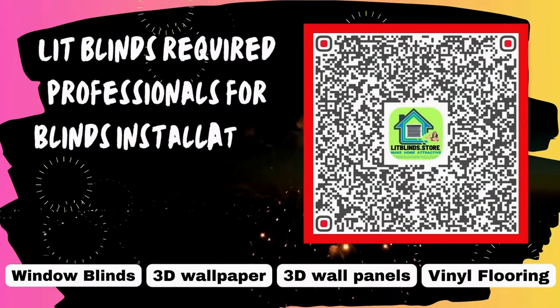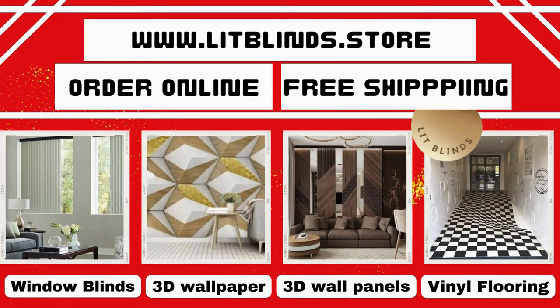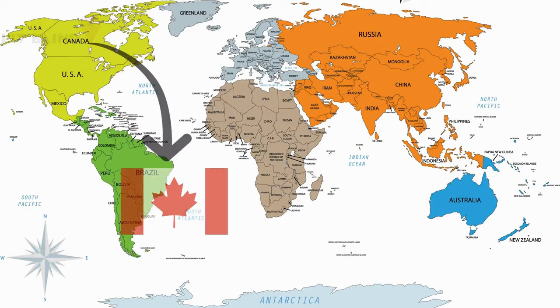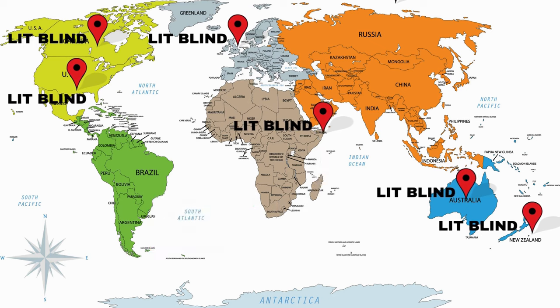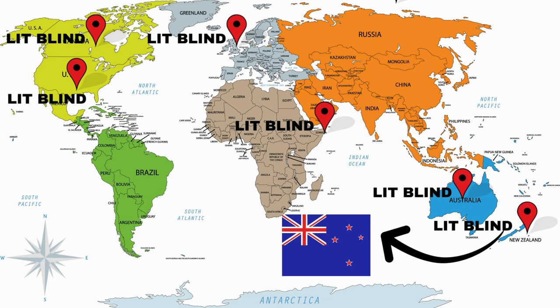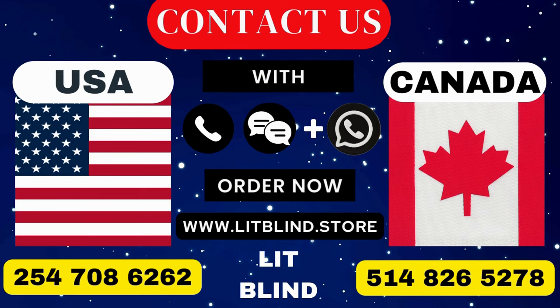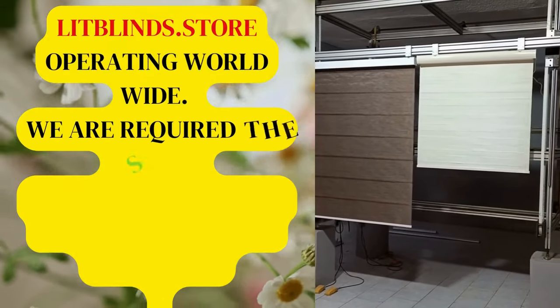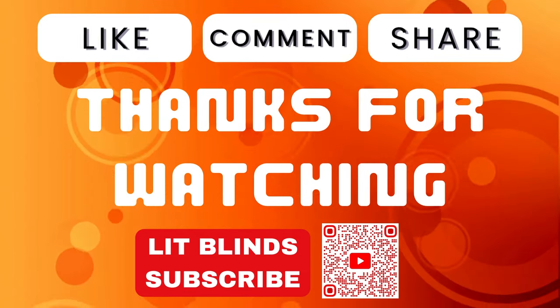LipBlinds requires professionals for blinds installation. Contact us to become our partner. Order online for free shipping. LipBlinds operates in Canada, USA, UK, Australia, New Zealand, and Dubai, providing free shipping and 50% off in each country. Order quickly to save. Contact us: Canada 514-826-5278, USA 254-708-6262, or email islipblinds@gmail.com. LipBlinds.store is operating worldwide and seeking skilled installers for window blinds. Thanks for watching — don't forget to subscribe, like, comment, and share.